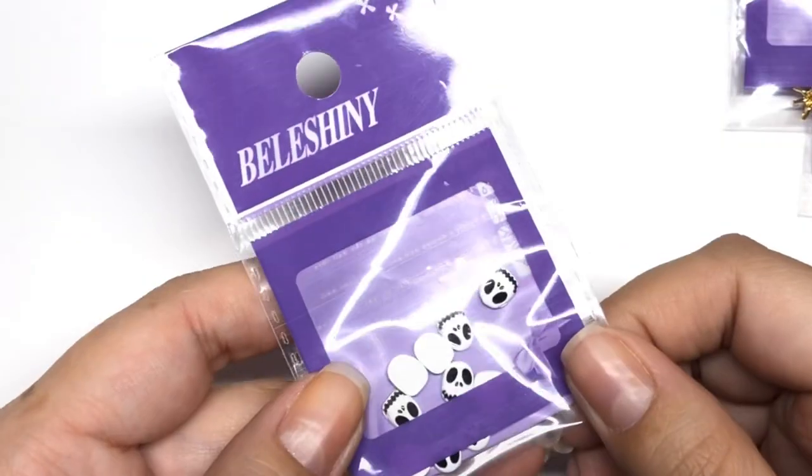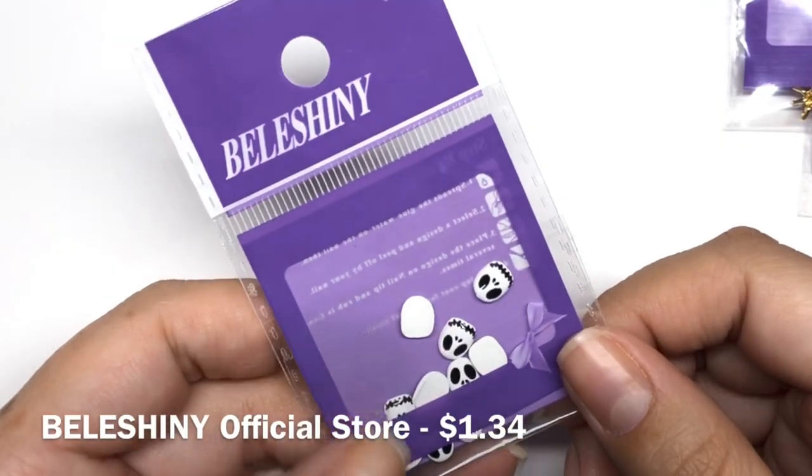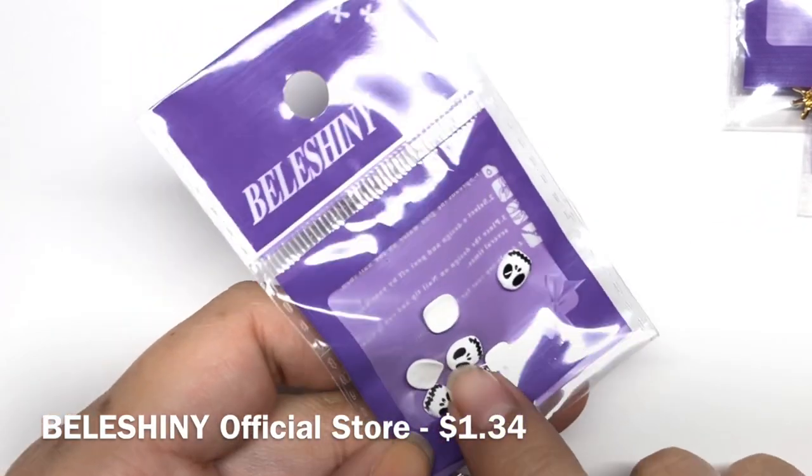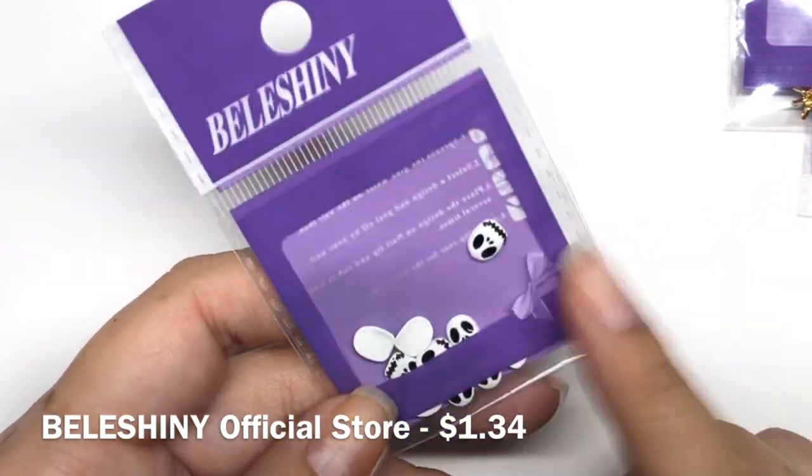And of course, I had to get the Jack the skeleton because these are so fun. I love Nightmare Before Christmas — anything Nightmare Before Christmas, I'm going to love. So I had to get these.